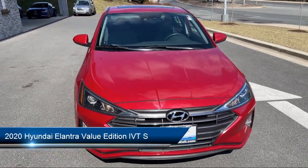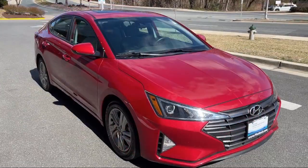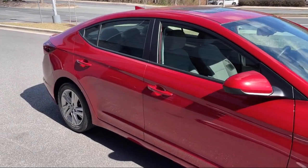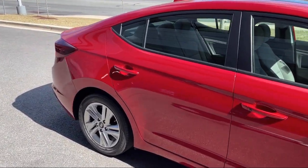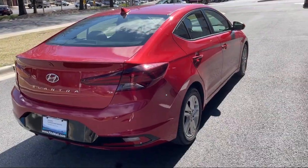It comes equipped with a Driver Attention Alert System, Front Overhead Console, and Ventilated Disc Front Brakes.